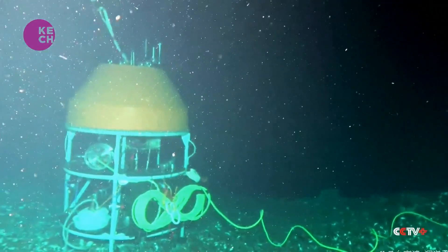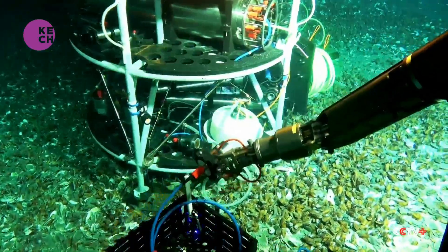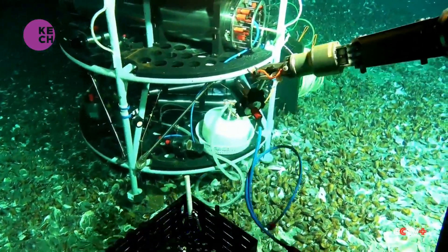For the first time, megawatt-hour-level solid-state lithium batteries were used on the submarine base station at 1,000 meters under the sea.